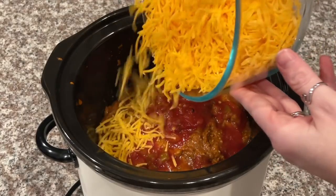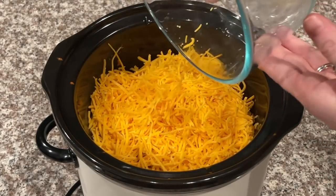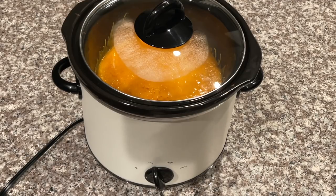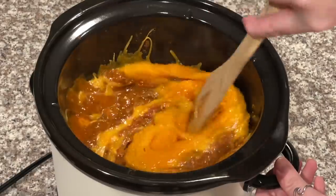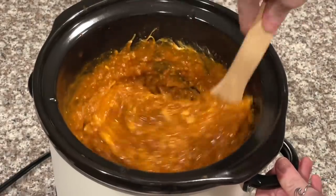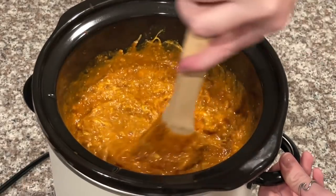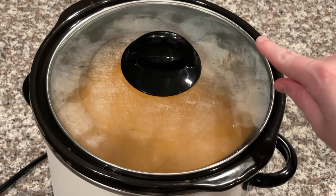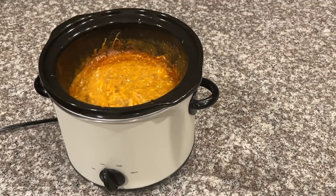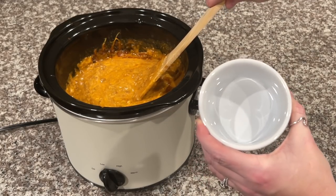On top of that you're going to add two cups of shredded cheddar cheese. Let's check the chili cheese dip — it's been on low for about an hour, we need to at least stir it up. I'm going to give this one about 30 more minutes. For my bowl of chili cheese dip I'm only making a small one because I feel like I've eaten too much already.